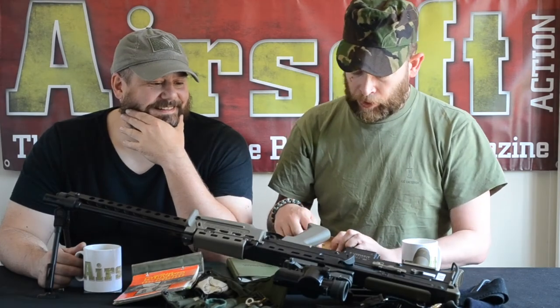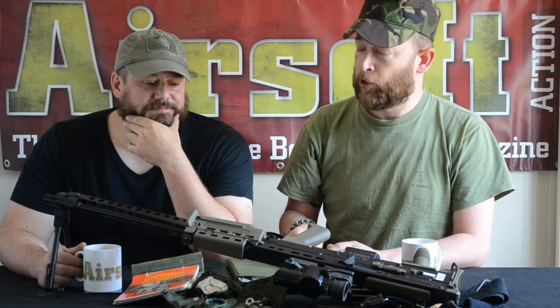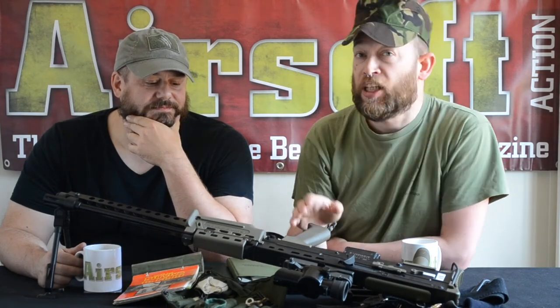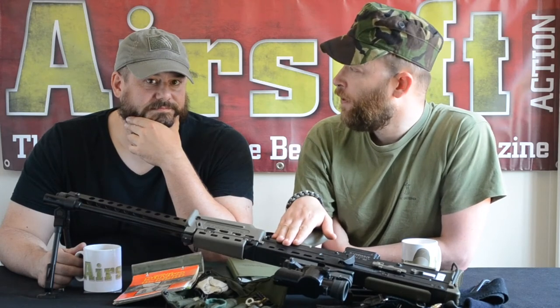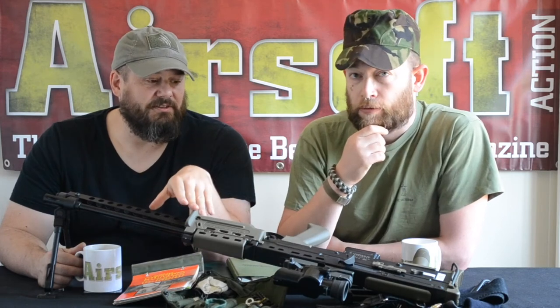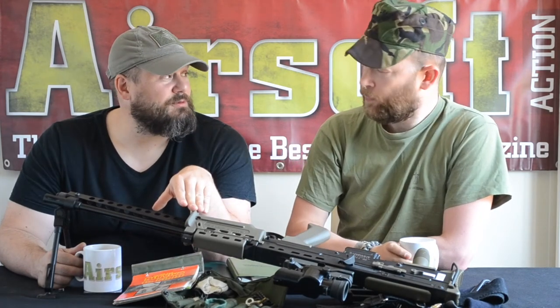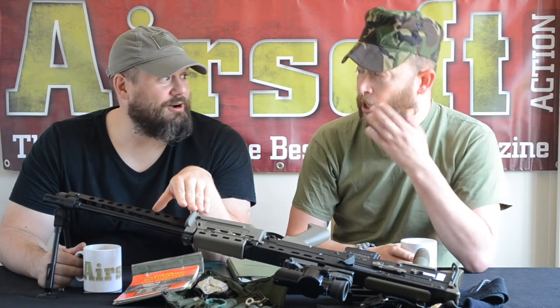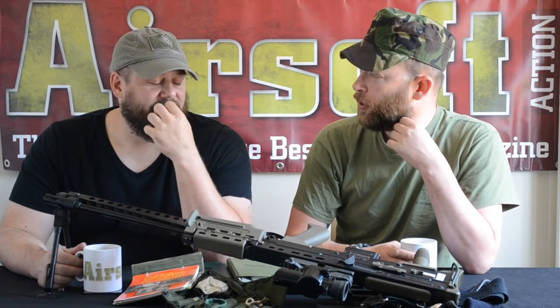Now I can understand there will be some service veterans out there who had terrible things happening with early models. I can only say in my own personal limited experience that I felt this got a bad press, and usually people who give it a slagging off have never fired one, never even held one. Most of the service people I've spoken to who've used an A2 have no problems with it at all. The only feedback I get about the A2 is that it's excessively heavy compared to some of the rifles.